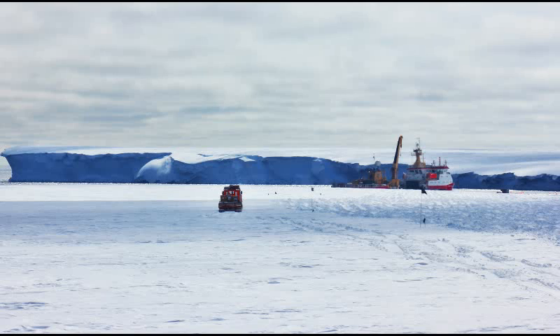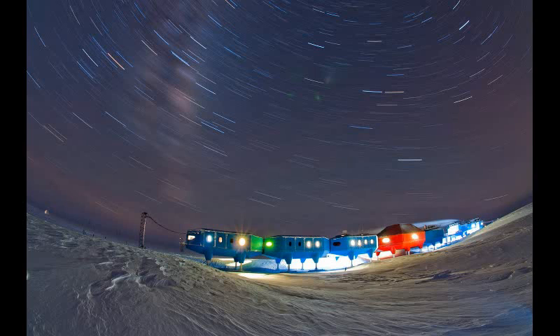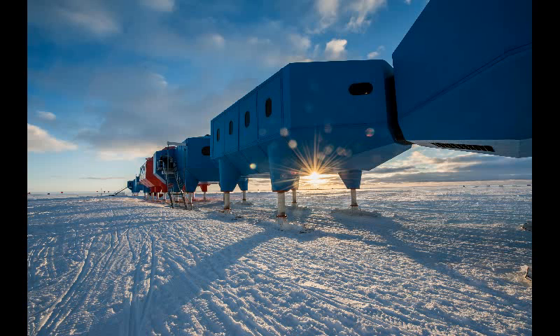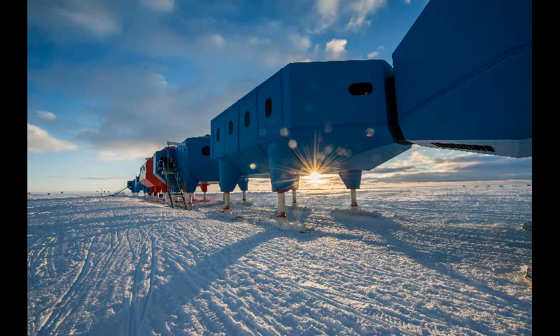Present-day work also includes investigations into space weather — the impacts that occur when particles and magnetic fields billowing away from the sun collide with Earth's magnetic field and upper atmosphere.